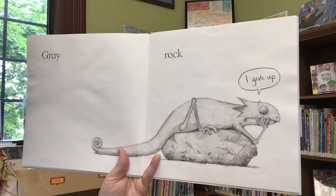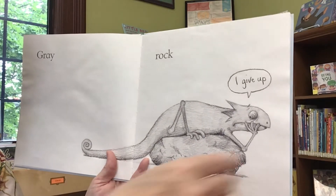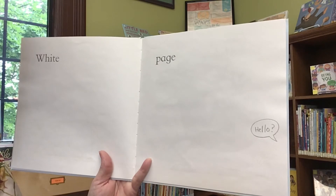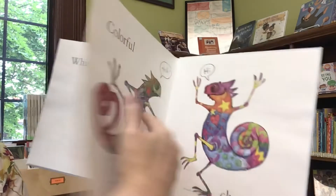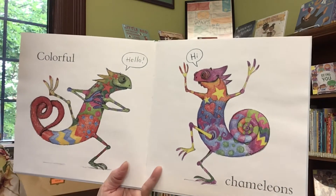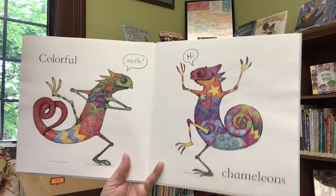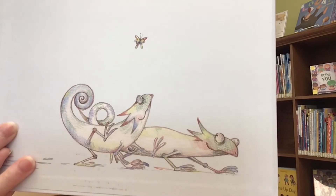Goldfish? Green Grasshopper. Come back. White Page? Hello. Colorful Chameleons. Hello. Hi. Oh, I'm so happy for him. I was worried he was going to be alone. Then they go off and now look, they're trying to blend in with this page.